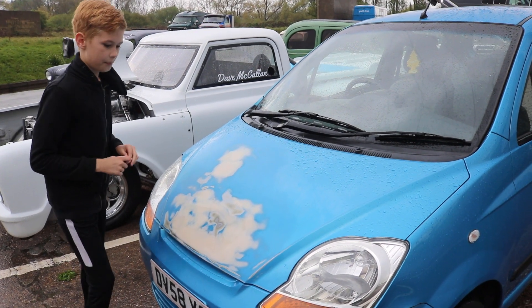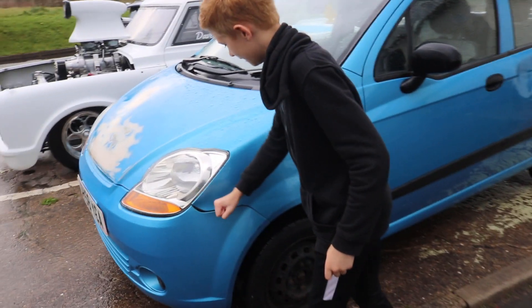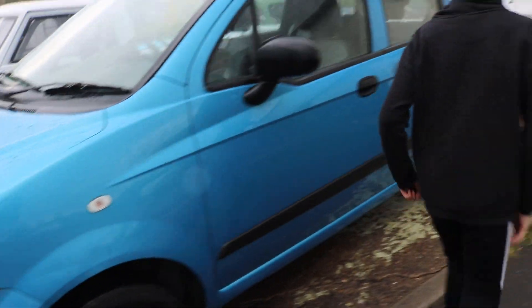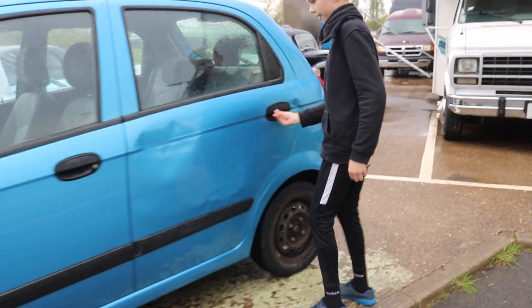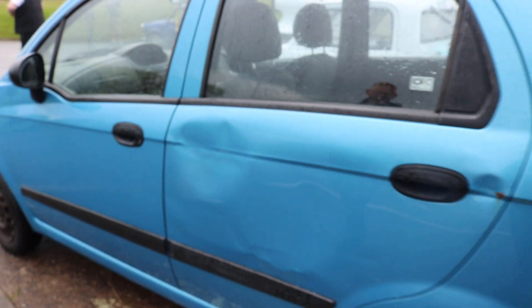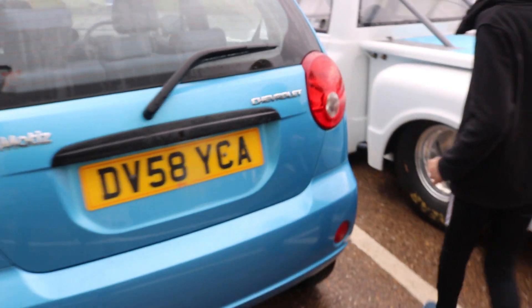Absolutely awesome, fantastic. What else are you going to do, Dylan? I'm going to try and get this to fit properly because it's bulged and dented in there. I'm going to get a new back door I think — it's got a little dent there in the back door as well, and I think that's beyond repair.